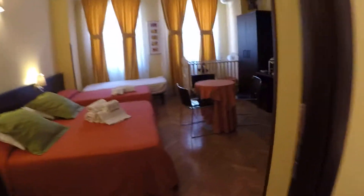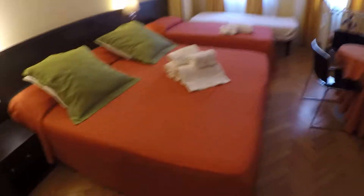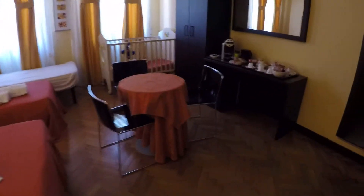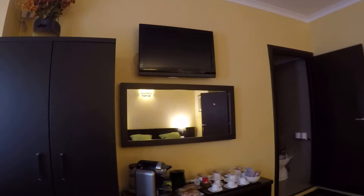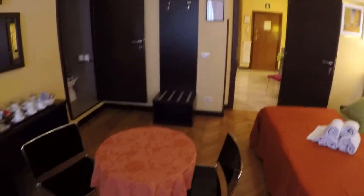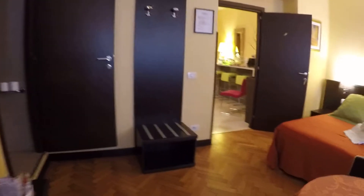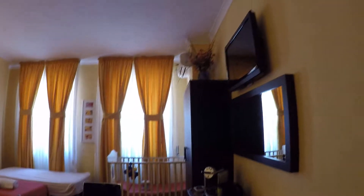Here we have bedroom number two, which is a bigger bedroom. We have a double bed and a single bed. We have here a table for three, TV, air conditioning. There is also a baby crib available if necessary upon request. So yes, this is the bigger bedroom.